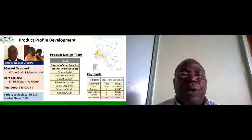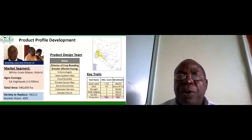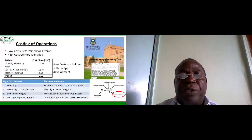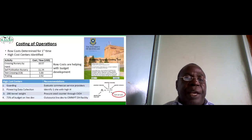Another thing we considered was costing of operations — we had never done any costing of operations in the program. We used the University of Queensland breeding program costing tool, and from the table you can see self-pollination nursery had a high cost per unit while trialling had a low cost. The high cost centers included guarding the experimental fields, so we thought we could evaluate commercial service providers to undertake this function. Another high cost center was flowering data collection — we realized that flowering date has high heritability and we decided to choose one good site to collect our flowering data.